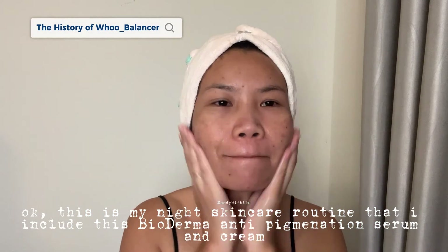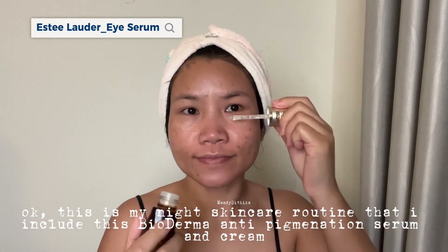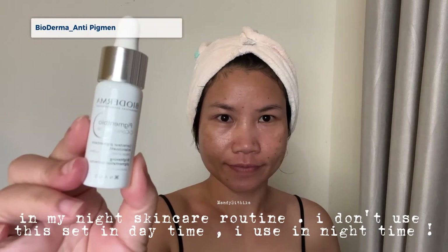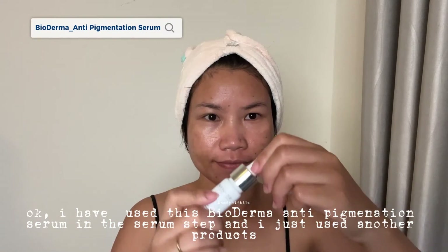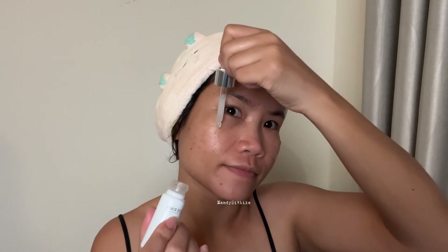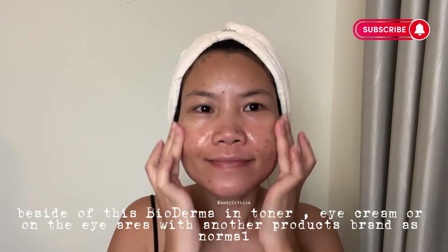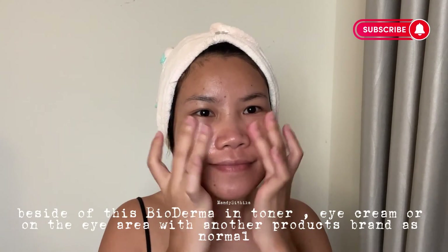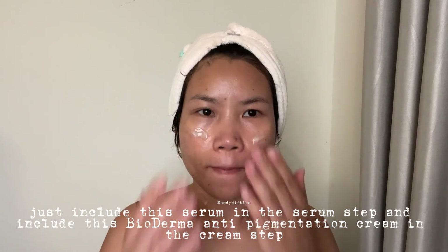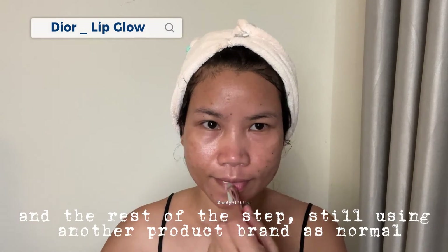This is my night skincare routine where I include the Bioderma anti-pigmentation serum and cream. I don't use this set in the daytime — I use it in the nighttime only. I use this Bioderma anti-pigmentation serum in the serum step, and I use other product brands for toner and eye cream as normal. I just include this serum in the serum step and the Bioderma anti-pigmentation cream in the cream step, with the rest of the steps still using other product brands as normal.